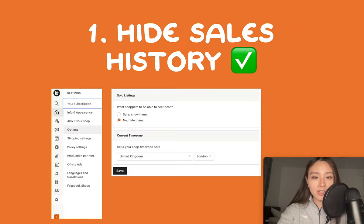First things first, hide your sales history. For some shops you can see what their most recent sales are, which is a good way of telling what's currently selling along with looking at their reviews. But your competitors will also be looking for ideas and you don't want to help them by exposing what's selling for you. You can't hide your reviews but you can hide your sales. Go to your shop manager, settings, options, and then scroll down to sold listings, select no. People can still see how many sales you've made but they won't be able to click through and see what items have actually sold for you.